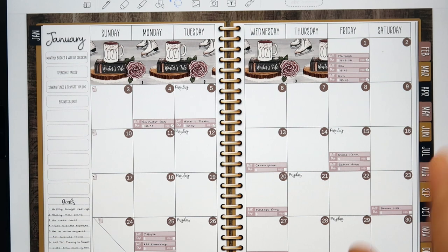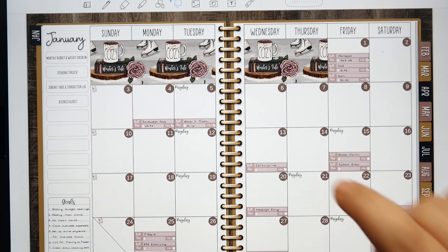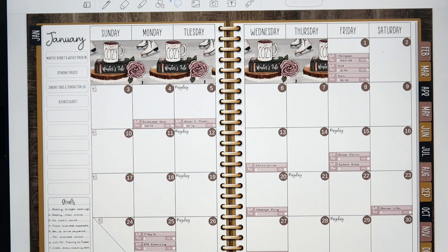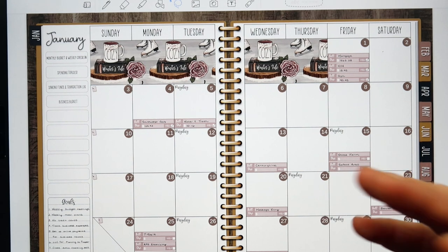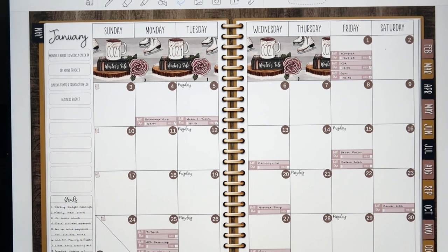We are going to be tracking our bills in the monthly view. By the way, this is my Planning to Prosper digital budget planner. I do have an Etsy shop where I sell digital planning and budgeting products such as planners, digital budget inserts, stickers, and all sorts of fun things. Links are in the description box below if you are interested, and you can always use the code PROSPER15 to save 15% off everything in my shop. I always get questions about what I'm using, so I just thought I'd mention that.